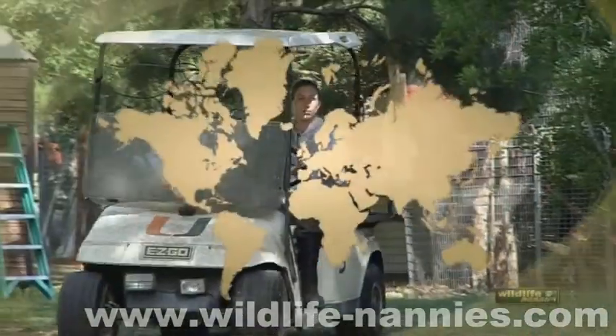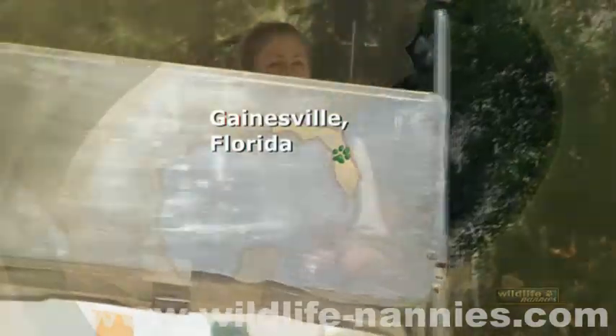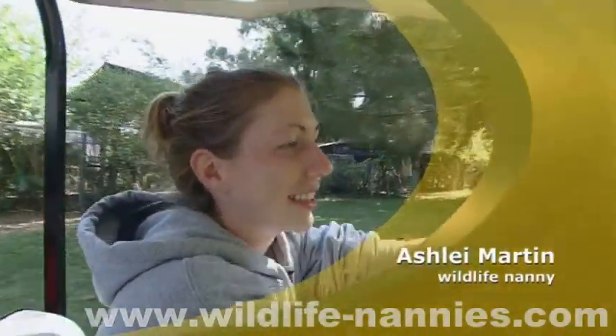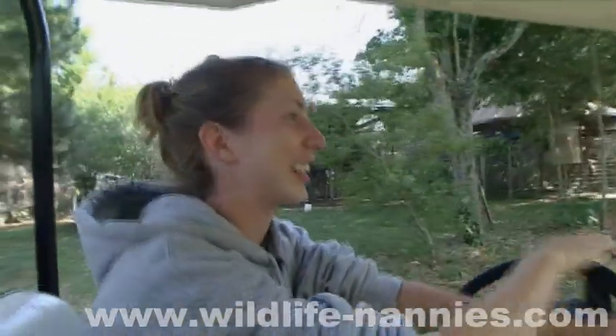Nanny Ashley Martin needs a golf cart to get around the 12-acre sanctuary located in Gainesville, Florida. There are 102 monkeys here at Jungle Friends Primate Sanctuary. We house spiders, squirrels, tamarins, marmosets, and capuchins, and a few birds, as you heard squawking in the background.